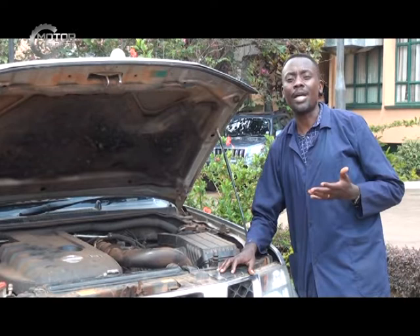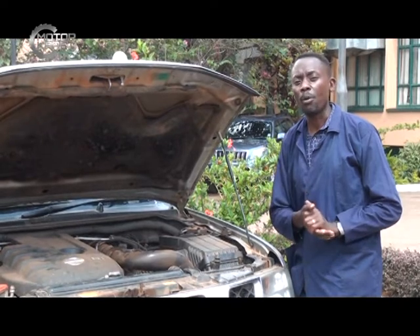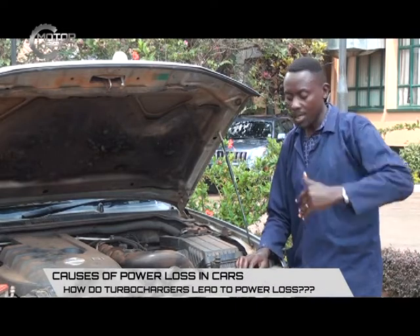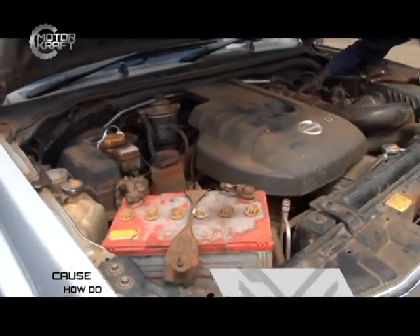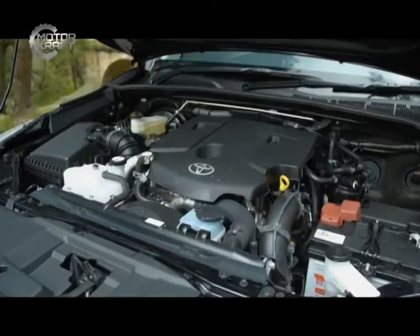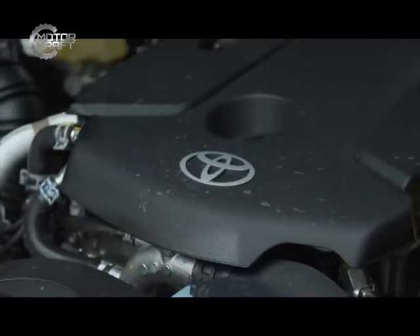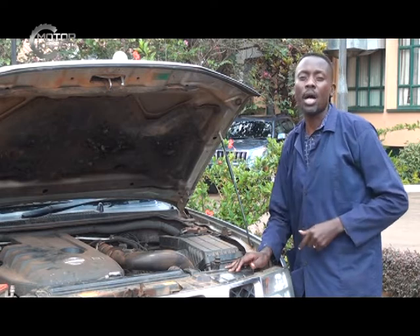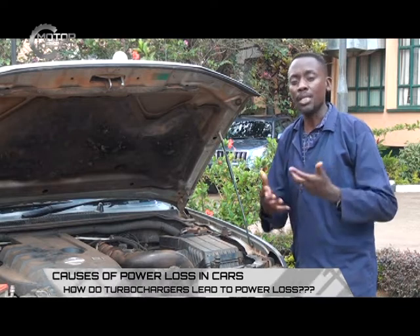One of the advantages of turbochargers is that you can have a very small engine but produce power of a greater magnitude, which is not normally synonymous with small engines. For example, a 2,000 cc engine without a turbocharger can be matched by a 1,500 cc turbocharged engine, and that 1,500 cc turbocharged engine will produce power equivalent to a 2,500 cc naturally aspirated engine.